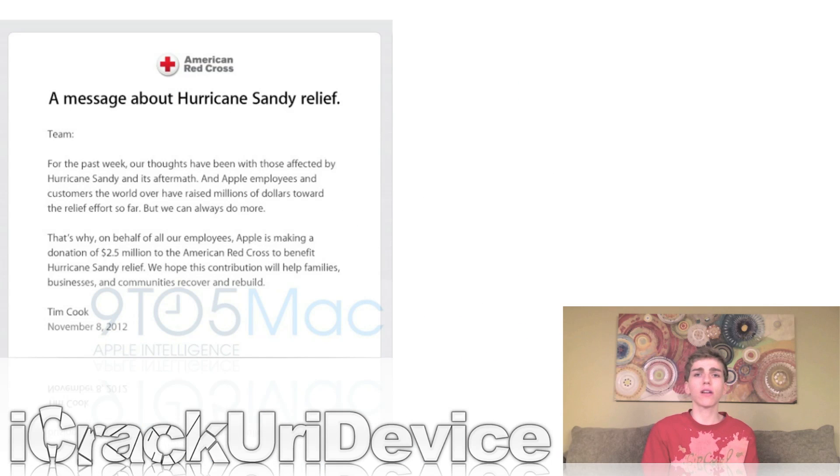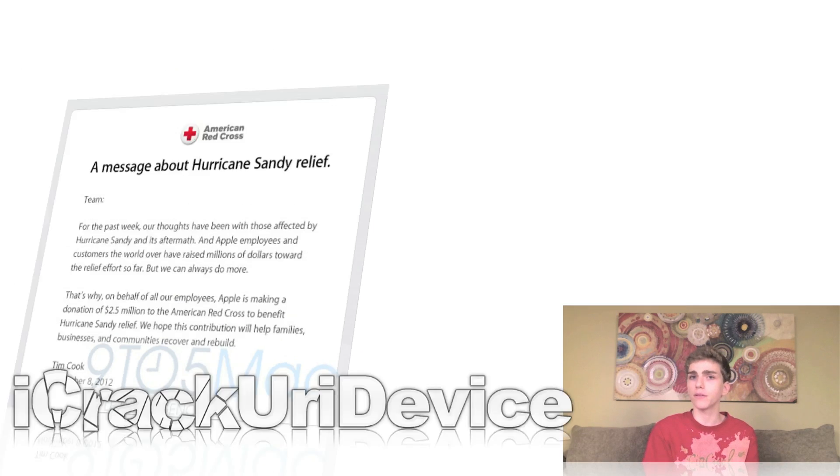Apple has recently teamed up with the American Red Cross to accept donations from customers to support Hurricane Sandy relief efforts. On top of that, in a letter from Apple CEO Tim Cook, it was announced that the company will be donating $2.5 million of their own in addition to everything customers have donated. In the letter, Tim Cook details that the donation will go not only to help families but also to businesses to help recover and rebuild.